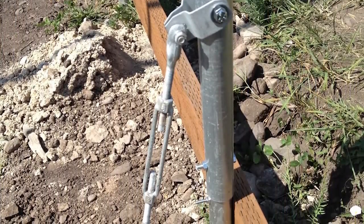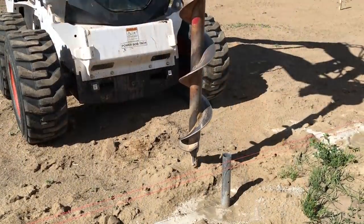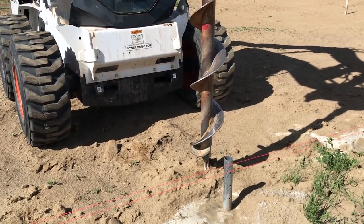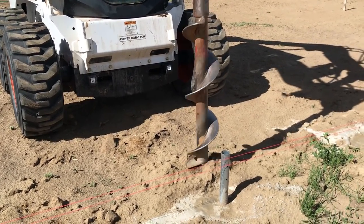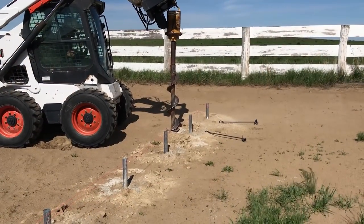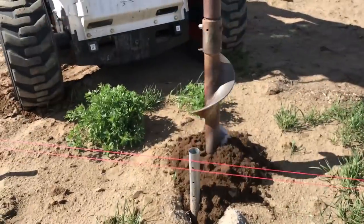Wind can be our worst enemy, so we are going to secure the entire frame of the high tunnel to the ground using ground anchors set in concrete. This requires a bit of finesse, as we need to auger a new hole in the ground close to the existing post holes and try not to hit cured concrete already in place, but still get them close enough that our ground anchors can be reached by the rest of the anchoring system we will be installing later on.